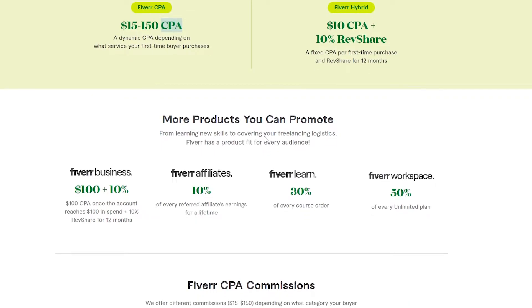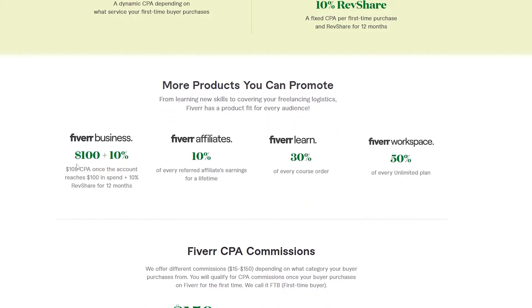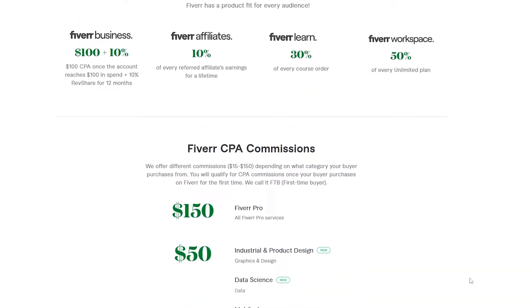They also have more products you can promote. Fiverr Business gives you $100 CPA once the account reaches $100 in spend, plus 10% revenue share for 12 months. Fiverr Affiliate gives you 10% of every referred affiliate's earnings for a lifetime. Fiverr Learn gives you 30% of every course order, and Fiverr Workspace gives you 50% of every unlimited plan.